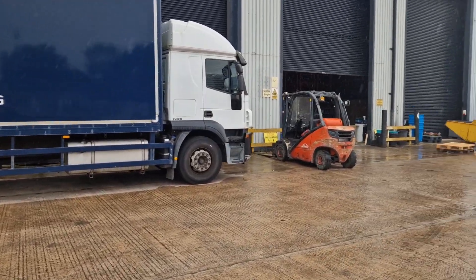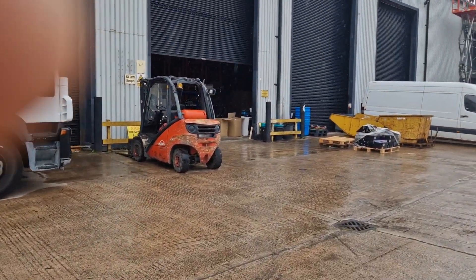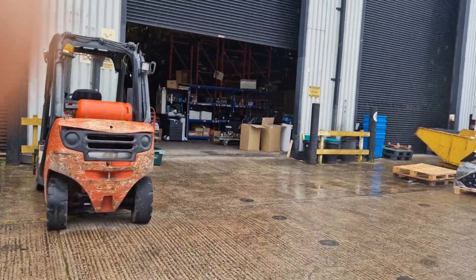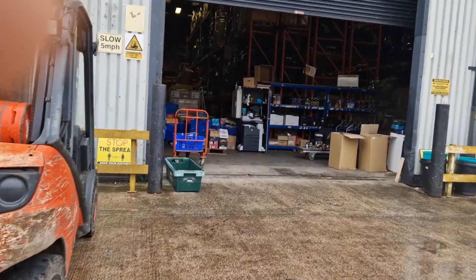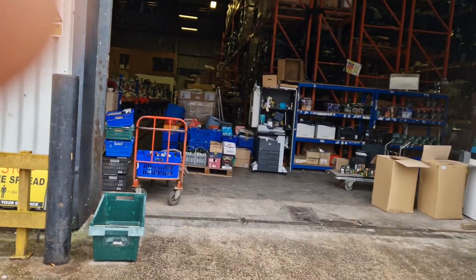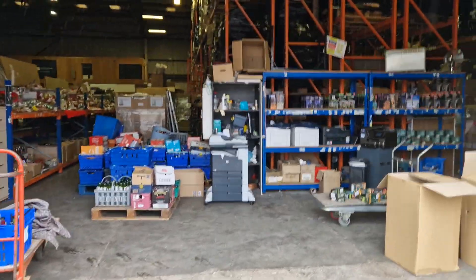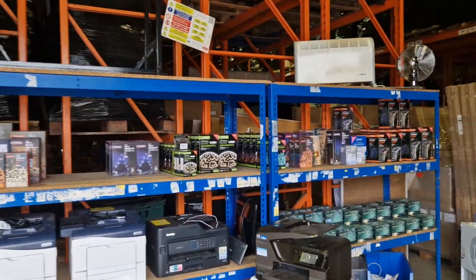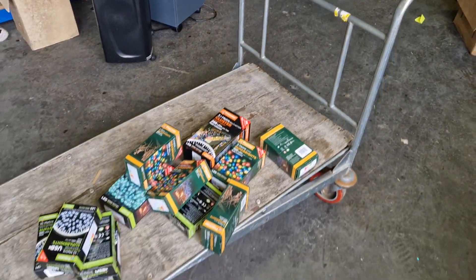We've also got a Land Rover which is locked up in the compound at the moment, so have a look online for that one. Like last sale, we've got some fantastic Christmas bits and bobs — some brilliant lots. We've got Christmas lights here, you can see all the boxes of lights.